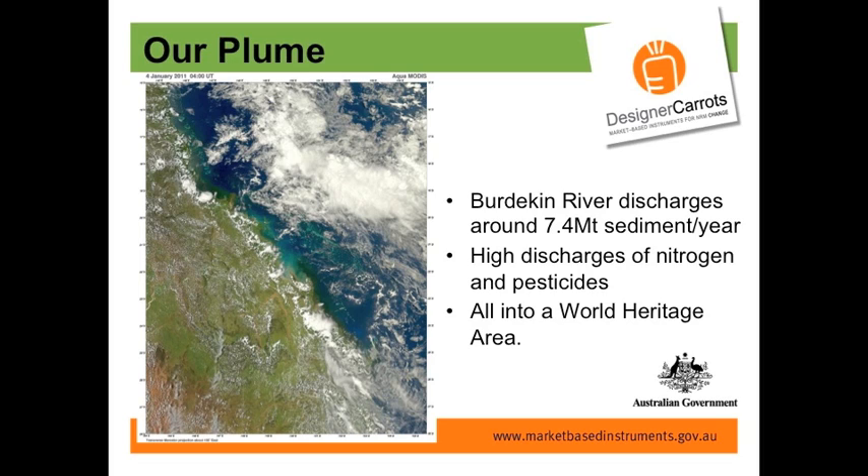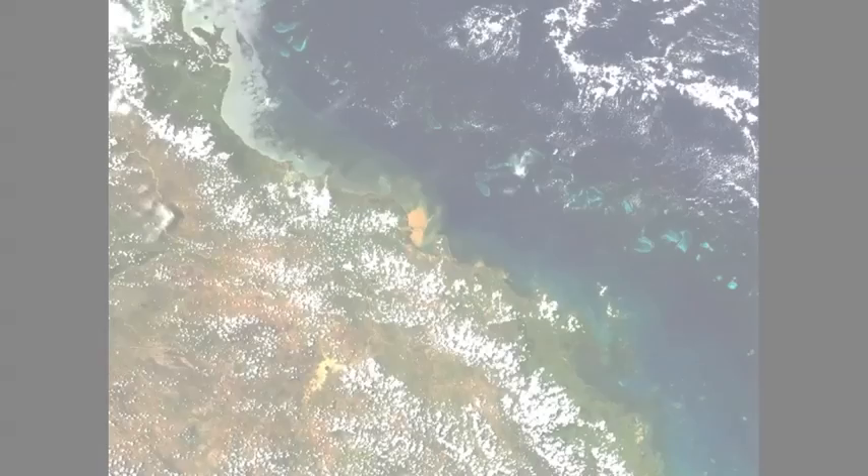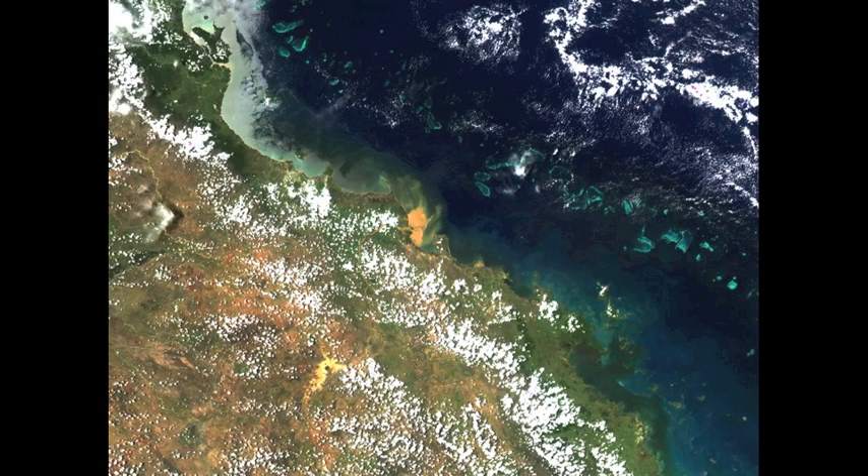Our Burdekin River rangelands discharge around 7.4 million tonnes of sediment per year. The big dust storms that upset Sydney and Brisbane — and even made it up to Townsville — were about 4.5 million tonnes of sediment. We're losing that off our rangelands, and pretty much all of it is going into a World Heritage-listed area that we call the Great Barrier Reef. This next slide shows our plume and dam more effectively, along with the reef lagoon. All that dirt goes out into the reef lagoon and has an impact on coral regrowth.